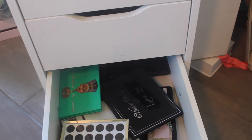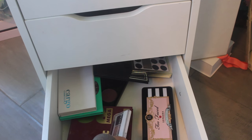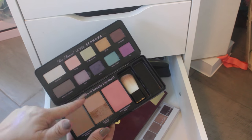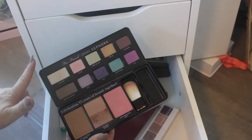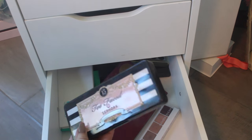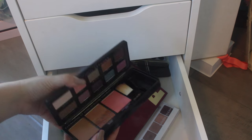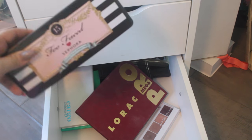This bottom drawer is a bunch of random palettes — I have two palette drawers and this one's not very full. Do you guys remember this Too Faced palette? This is the Too Faced Love Sephora palette and it comes with bronzers, a blush, and all these eyeshadows. I'm definitely going to pull this palette. If you have this palette and want me to do a look with it, let me know. I'm going to use it over the next couple of weeks and see if I still love it.